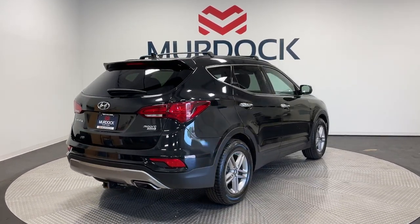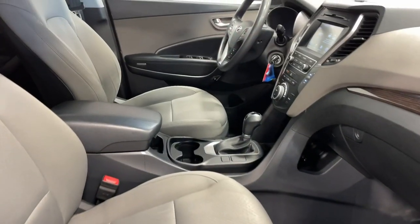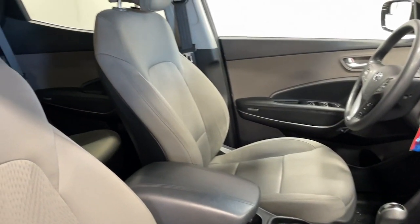Feel relaxed and enjoy the ride in this thoughtfully designed Santa Fe. Treat yourself to a test drive today. Our staff will toss you the keys and give you an outstanding customer experience.